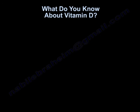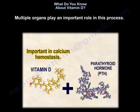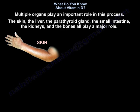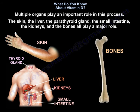Vitamin D plays a major role in calcium homeostasis — it works to increase the calcium level in the blood. Multiple organs play an important role in this process: the skin, the liver, the parathyroid gland, the small intestine, the kidneys, and the bones all play a major role.